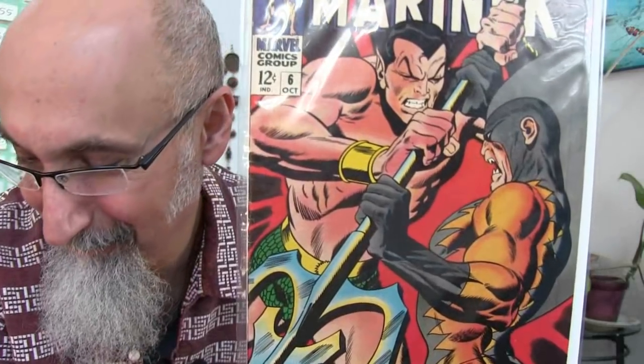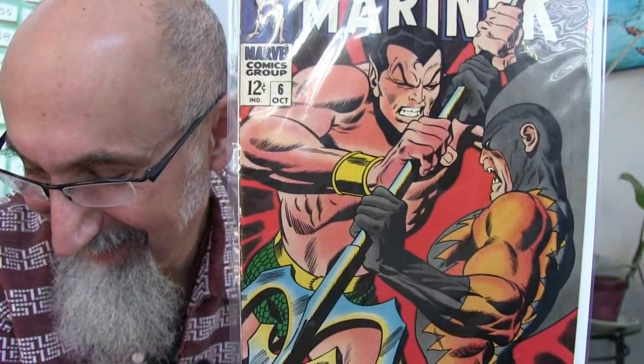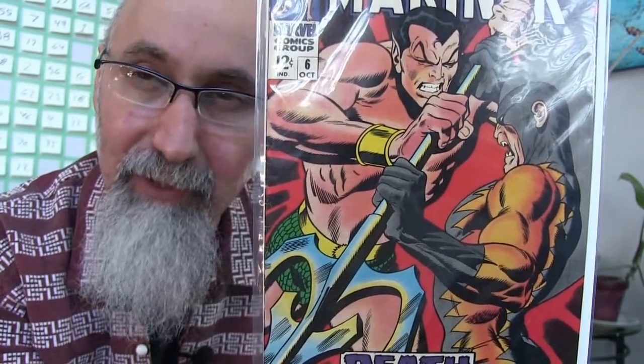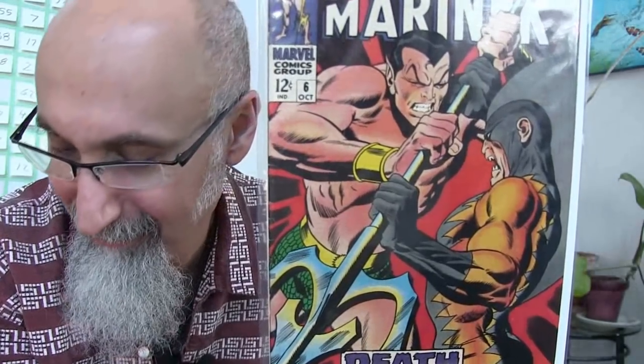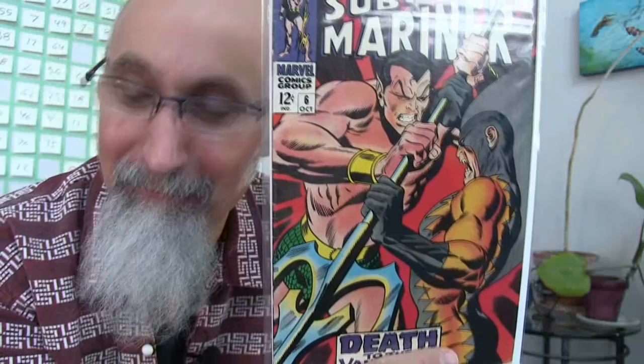Prince Namor the Sub-Mariner number 6 — the second appearance of Tiger Shark. I paid $5.50 Canadian ($4.14 US), graded Very Good Plus 4.5. Written by Roy Thomas, cover and art by John Buscema and Dan Adkins. The Sub-Mariner was a lot cheaper about five years ago; it's kicking up in price.